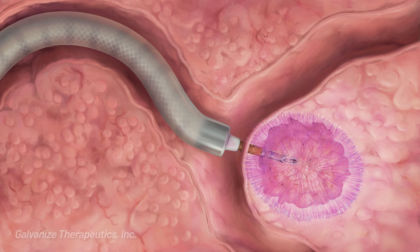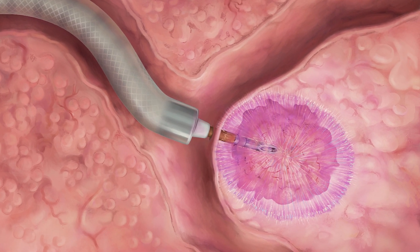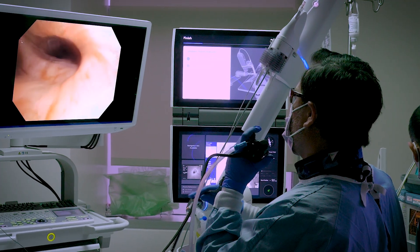But a new advance is now allowing us to deliver this PEF ablation technology to tumors in the lung through navigation bronchoscopy, which is a tool we have used to diagnose lung tumors, but we can now use in a therapeutic approach to treat primary lung cancers or metastatic disease to the lung.